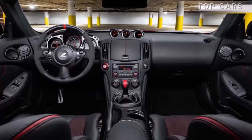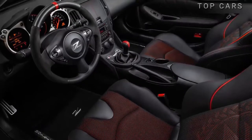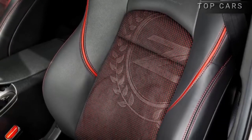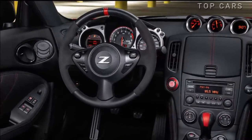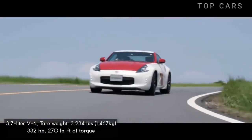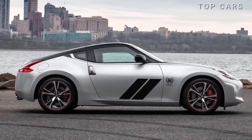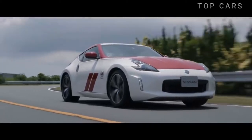Its interior is classic and similar to other 370Z models. Highlights include a 50th anniversary logo, heated four-way seats with first-class leather that are electrically adjusted, an Alcantara leather-covered steering wheel, and shiny chrome-plated details. The car is powered by a naturally aspirated V6 engine with a 6-speed manual or 7-speed automatic transmission, an anti-slip differential, and 332 horsepower transmitted to the rear wheels.